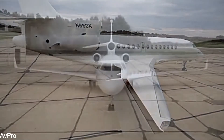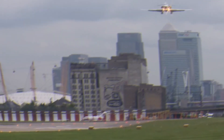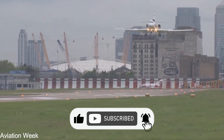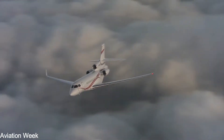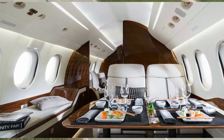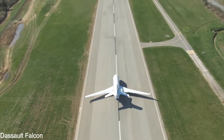Dassault's 30 years of experience in the military, especially its Rafale and Mirage 2000 programs, were used to make the digital flight control systems and many other parts of the aircraft. With a beautiful, baseball-powered executive cabin, the Falcon 7X will be the first business jet to use fighter jet technology.